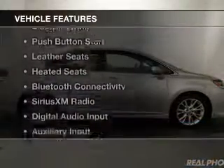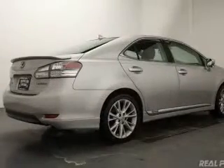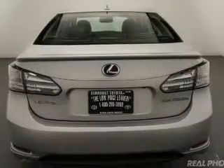The features include a power sunroof, electric trunk, push button start, leather seats, heated seats, Bluetooth connectivity, Sirius XM satellite radio, digital audio input, auxiliary input, and steering wheel controls.